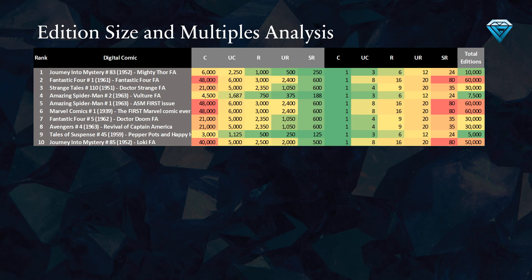For example, Marvel Comics Number 1 has an uncommon variant that is 8 times rarer than the common variant, meaning there are 8 common editions for each uncommon edition, 16 common editions for each rare edition, 20 common editions for each ultra rare edition, and 80 common editions for each secret rare edition. The final column displays the aggregate number of copies minted for each comic book, regardless of rarity.